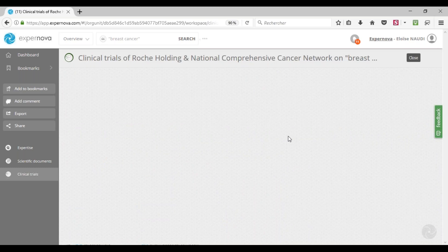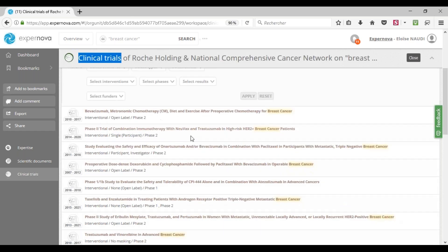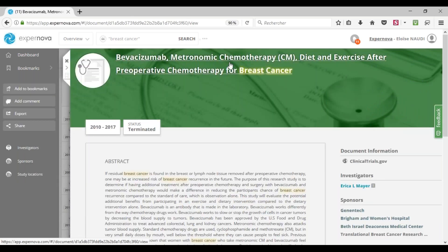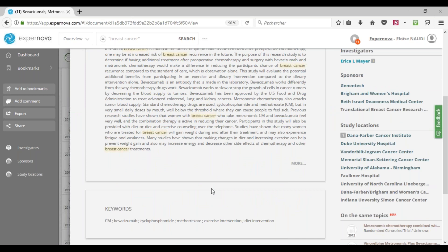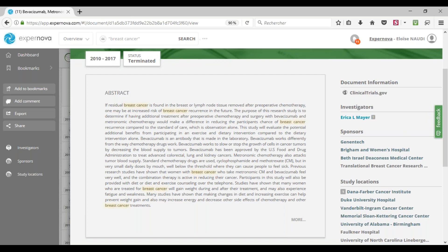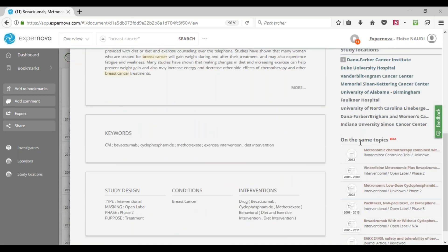By clicking here, I can access the list of clinical trials produced by Roche and the National Comprehensive Cancer Network. Below, I have the list of clinical trials, and if I want to access the details of a specific clinical trial, I can simply click on it. You then see the title, the start and end date, its status, the abstract, some keywords, the publication source, the list of investigators, the list of sponsors, the study location, and suggestions of clinical trials on the same topics.